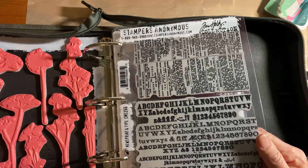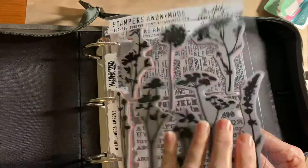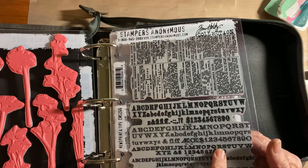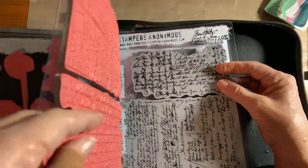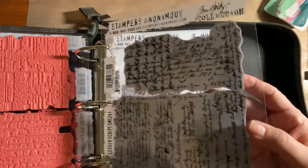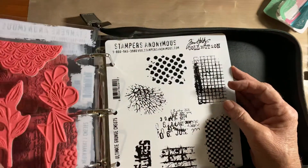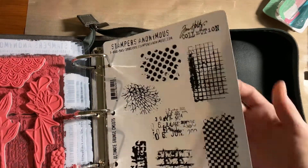These are some newer stamps I bought too. This one — I think everybody's probably seen it — is called Wildflowers. This is Newsprint, so you have alphabets and a newsprint background. Then I got this one which is similar but it's a Ledger Script. This is Media Marks, and this one is Ultimate Grunge. So I think I have about eight in there, plus these butterflies.